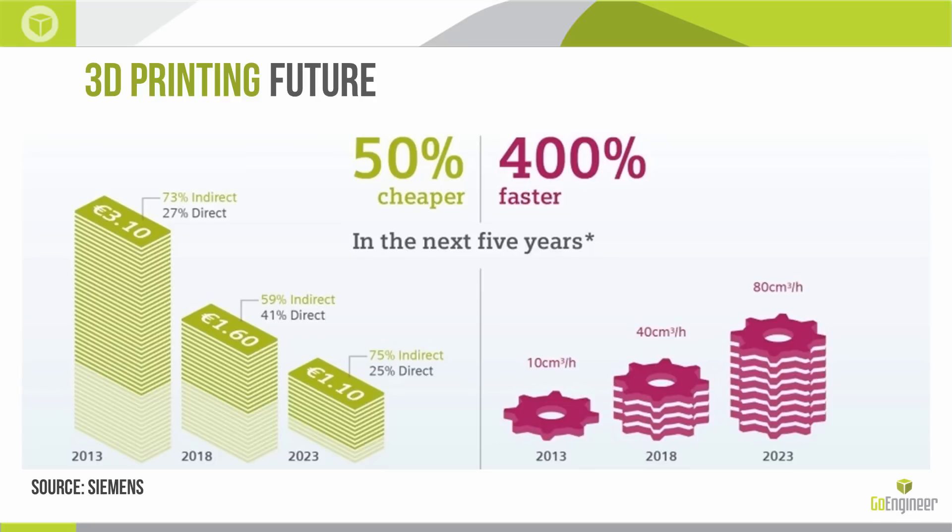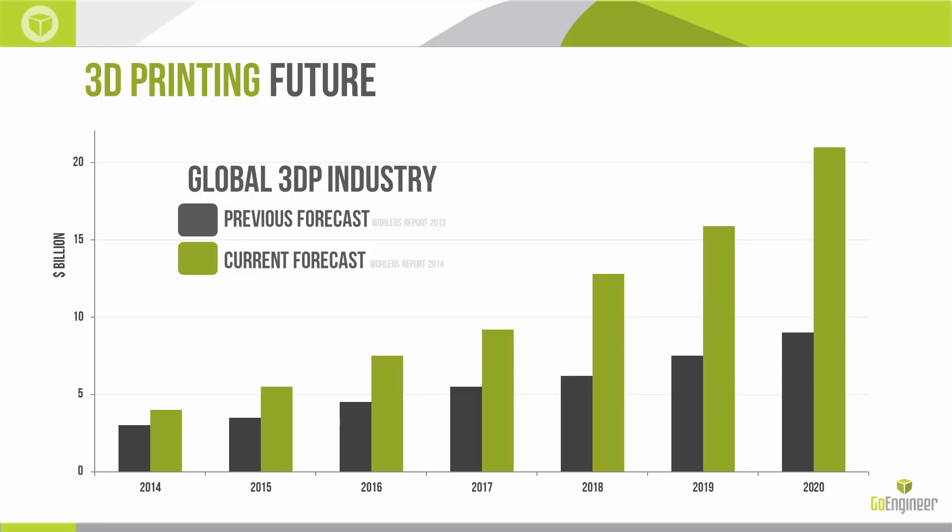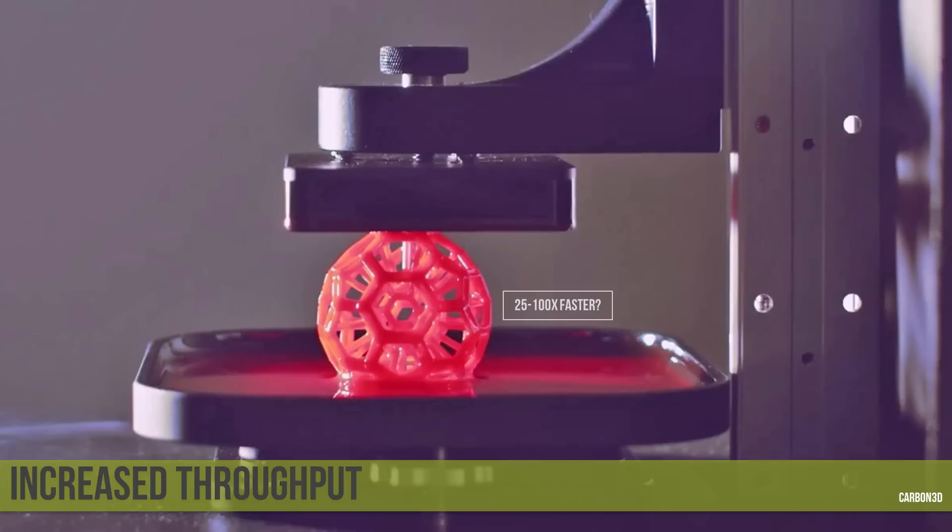This data from Siemens shows anticipated improvements in the time and cost to print metal over the next few years. Wohlers report numbers from 2013 and 2014 show a highly accelerated forecast compared to earlier projections, due to greater-than-anticipated adoption. Carbon3D's CLIP technology — a continuous, layerless photopolymer process balancing UV photopolymerization and oxygen to control curing — is advertised at 25 to 100 times faster than current processes. It's not on the market yet, but it's coming.